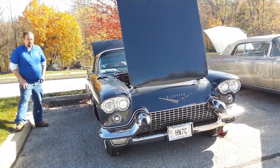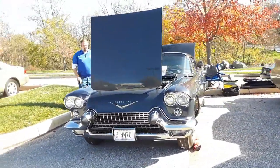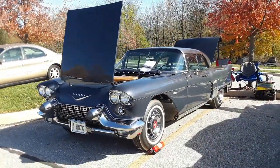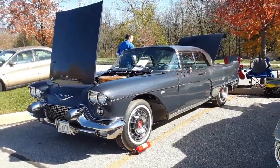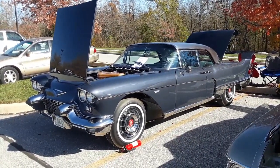Again, 1957 Eldorado Brown. For more cool events like this, make sure you check NortheastWheelsEvents.com, SoutheastWheelsEvents.com, UKWheelsEvents.com, and while you're there, post and share your events. I'll see you at the shows.